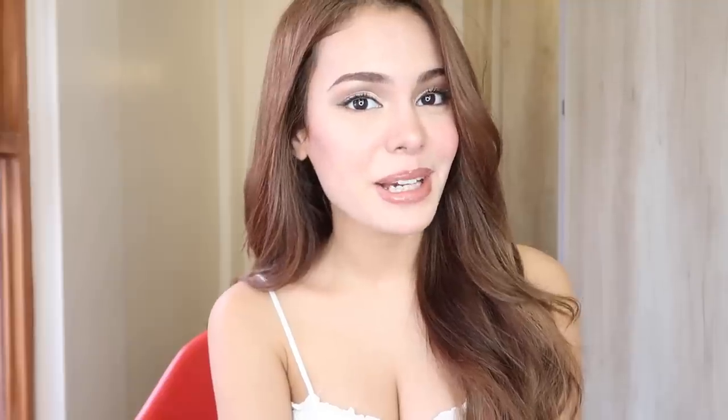Hi everyone! Welcome back to my channel. This is Ivana. And for this video, I decided to do my glam makeup tutorial.